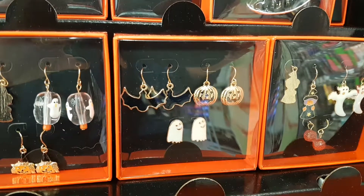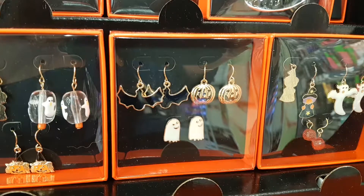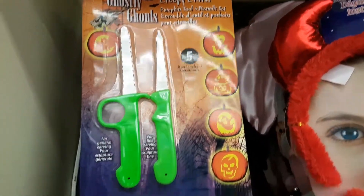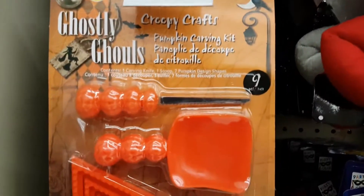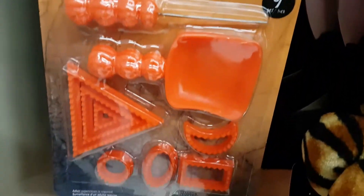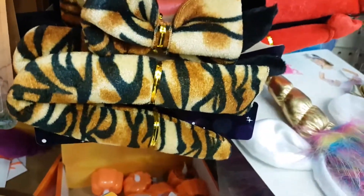Hello everyone, let's go Halloween shopping! Those are really cute earrings, and those are some tools to carve your pumpkin. I'll link a video with more information about carving your pumpkin.